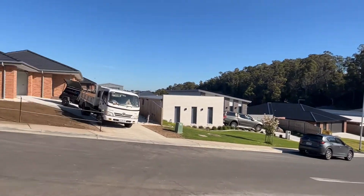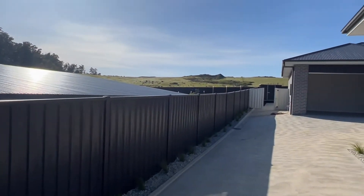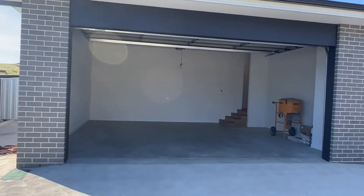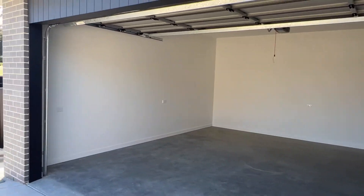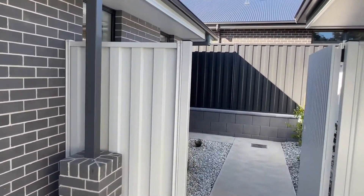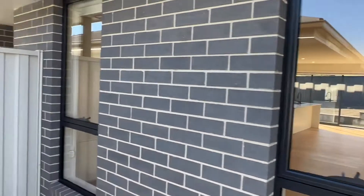Lots of building done, lots of stuff finished, a few things finishing off. This part of the subdivision is practically completed. Unit 2 is the back one. I've got the garage open — a good double garage with extra storage space. Really private little space. They've split them really nicely. Good brickwork too.